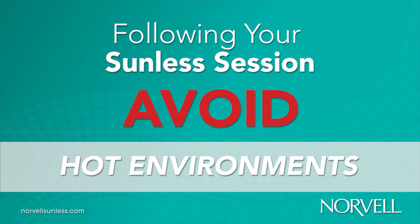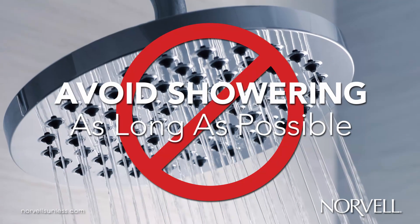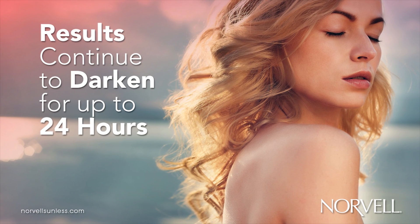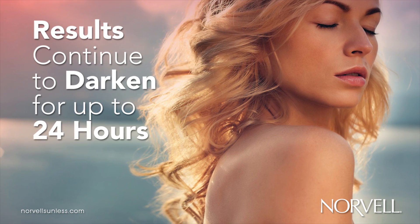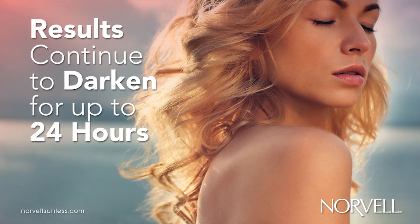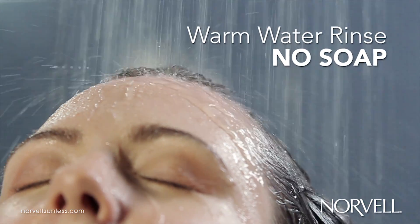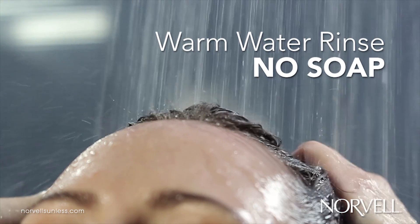Clients should avoid hot environments and use air conditioning in their vehicle on hot days. Remind clients that skin has just been tinted with a water-soluble solution. For optimal color results, your client should refrain from showering as long as possible, up to 24 hours. As with all DHA products, sunless color results will begin to gradually appear one hour after the application and will continue to darken up to 24 hours. If your client must shower during the 4 to 24 hours following the application, it is imperative that this is a warm water rinse only. No soap.